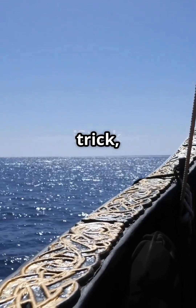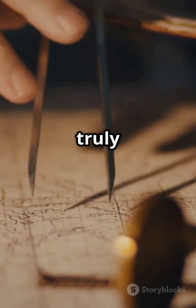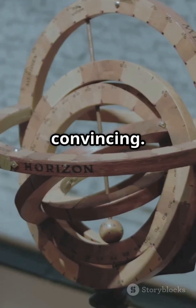With this clever trick, Viking sailors could figure out their direction — no sunlight needed. So, did the Vikings truly use sunstones for navigation? We can't say for sure, but the evidence is pretty convincing.